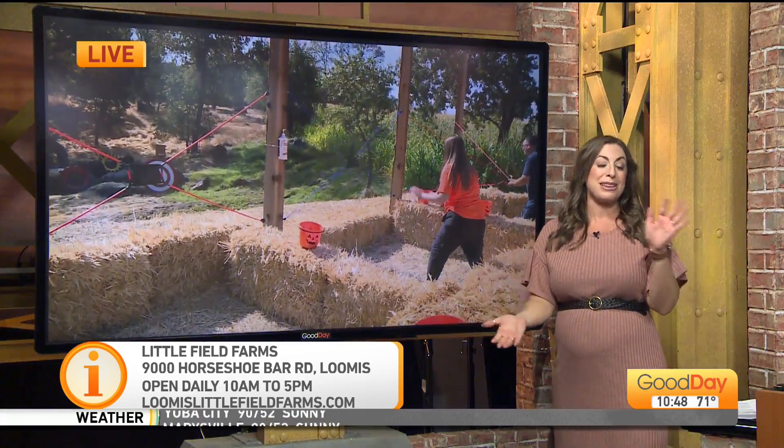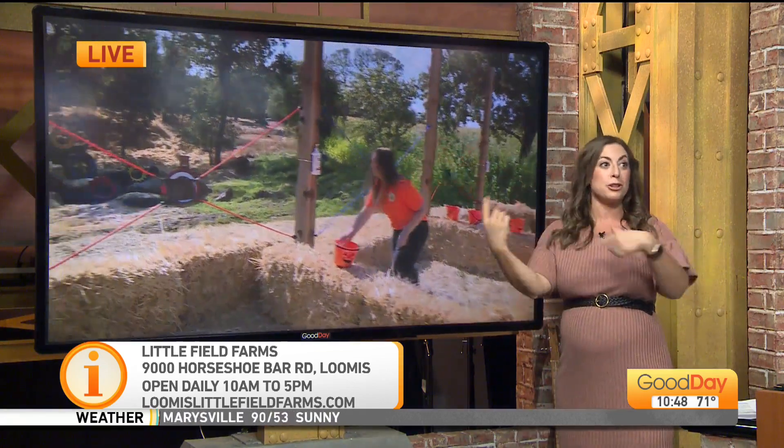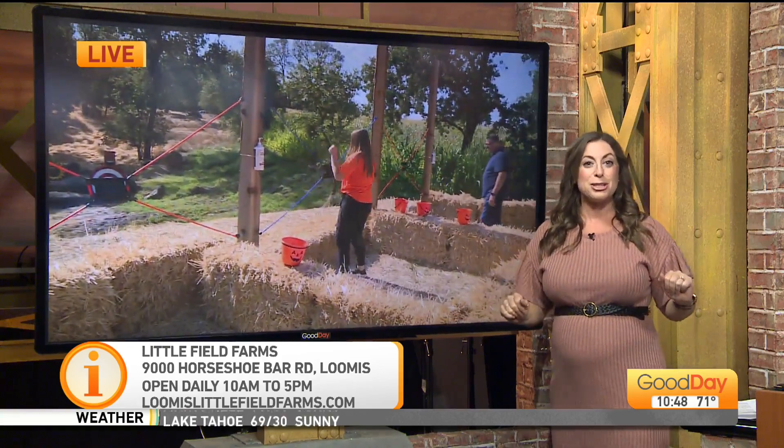By the way, guys, Placer County is also doing a really fun tour of a bunch of the different farms, so we'll have all that linked up to our website as well.